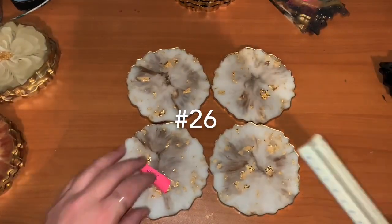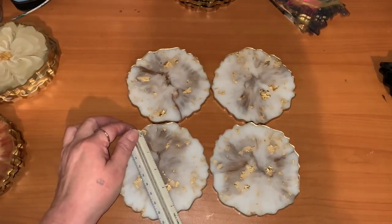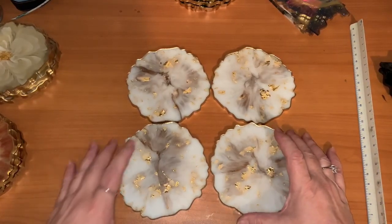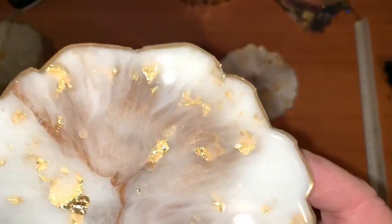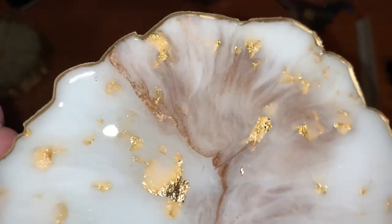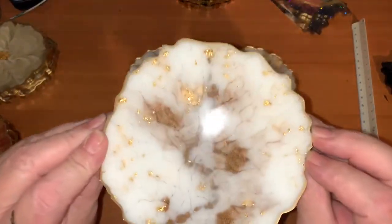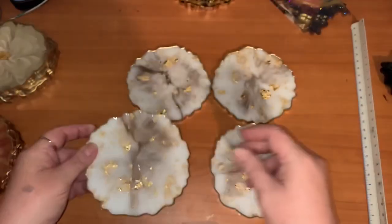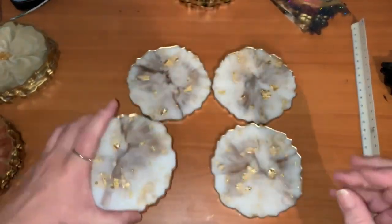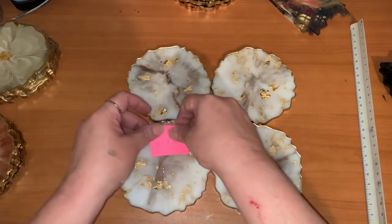This is number 26 — we're looking at four and a half again. Isn't that beautiful! With that gold, that liquid gold in it. Gold edgy. This is number 26, starting bid 20 dollars.